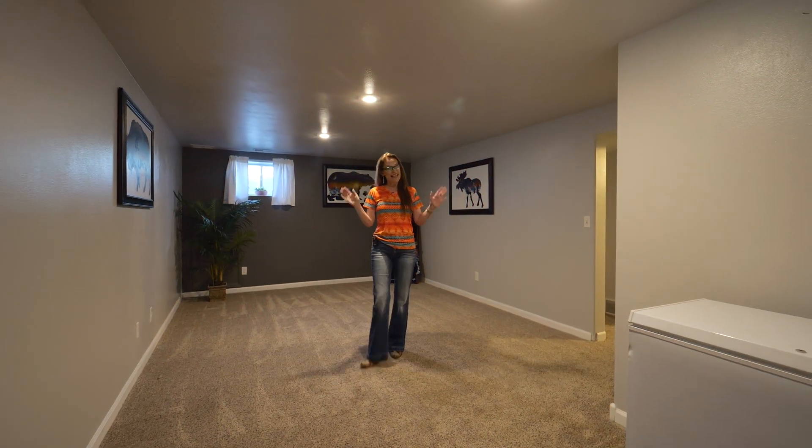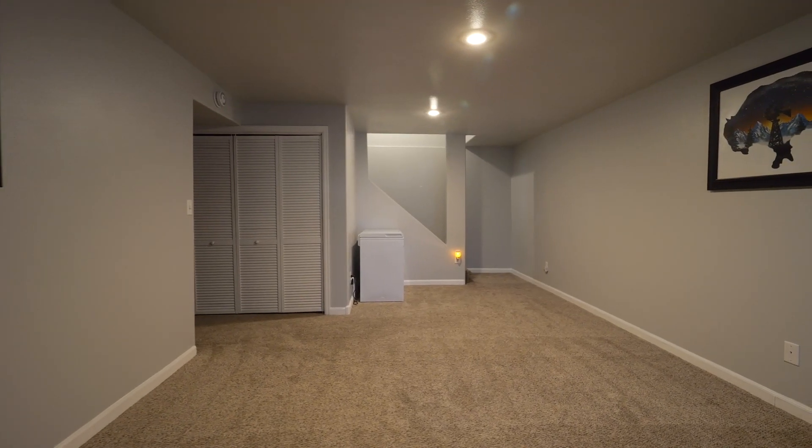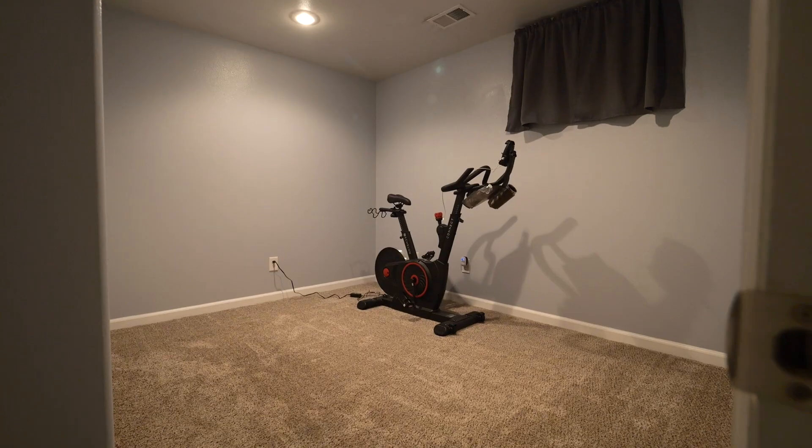Downstairs, there's even more: a third living space, a fifth bedroom, and a remodeled bathroom.